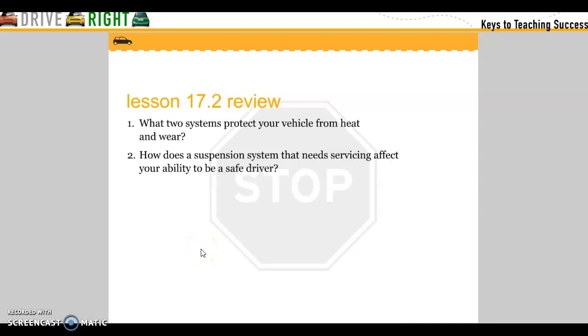Review: What two systems protect your vehicle from heat? How does a suspension system that needs servicing affect the ability of a driver to safely drive?